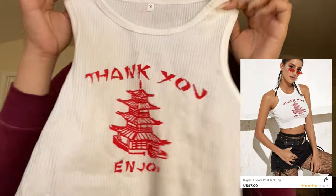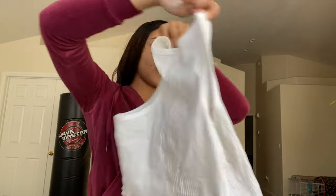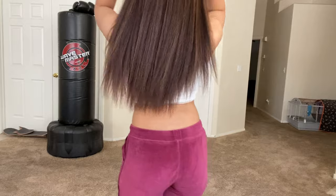This is just a regular white tank top that everybody has and it says 'thank you' on it. Y'all see this shirt? I really like it. I think I'm going to get more tank tops like this.